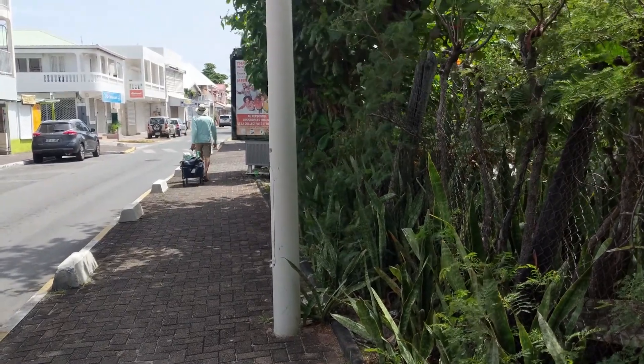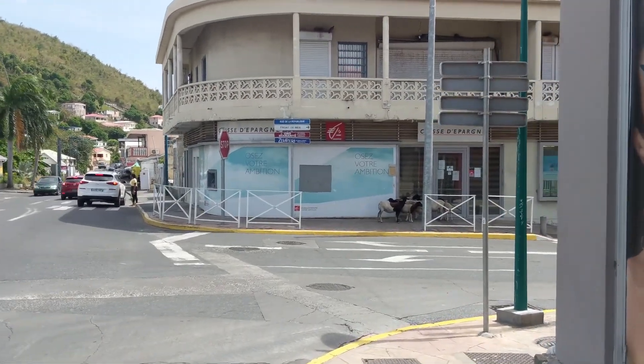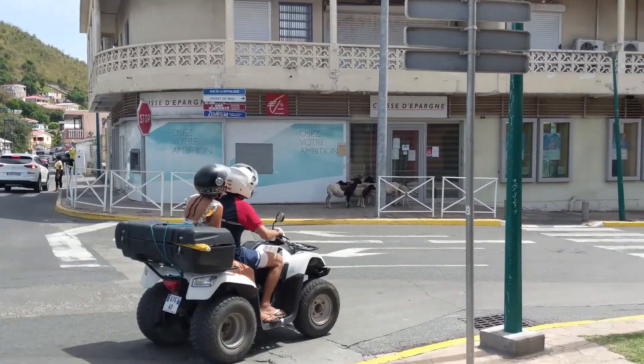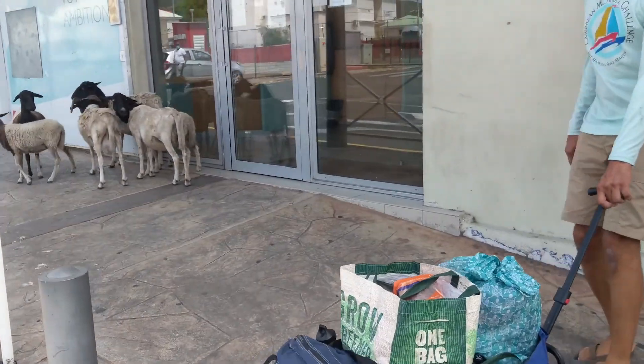We walked home along the empty streets with a very full cart. Well, the streets weren't completely empty — like this group of sheep waiting outside the local bank. Hey guys, break it up over there. No congregating.